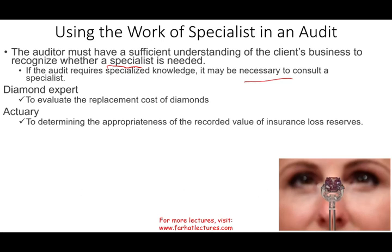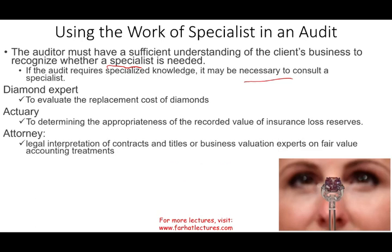Now, many CPA firms do hire their own actuary. But if you don't have one — because you need to pay them more and you don't have enough work for them — then there's no added value. If you have your own actuary, you don't need to hire a specialist. But if you don't have one on board, then you will need to hire a specialist. So if you're a CPA and you're really good in mathematics, calculus, and advanced math, why not go for your actuary exam? Also, you may need an attorney to interpret legal contracts, titles, business valuations, and so forth. If you have one, great; if not, you will need to hire one, and that attorney will be considered a specialist.